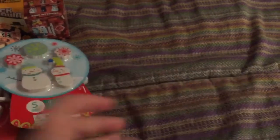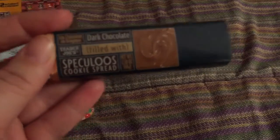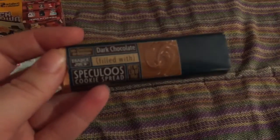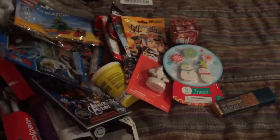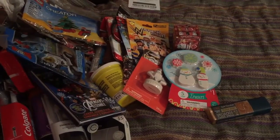And then lastly from Trader Joe's, we have the Speculoos cookie spread filled candy bar. So that is everything I'm getting my 8 year old in his stocking. I will also be making a video of what I'm getting my 10 year old, and that will be attached to the end of this video. Thanks for watching.